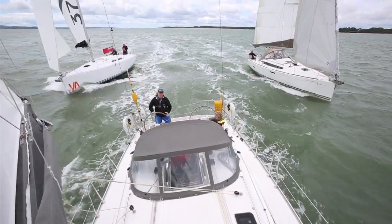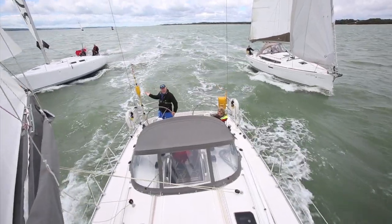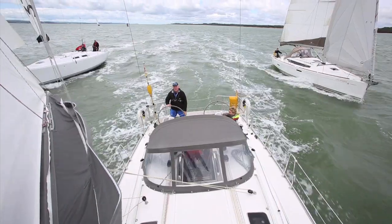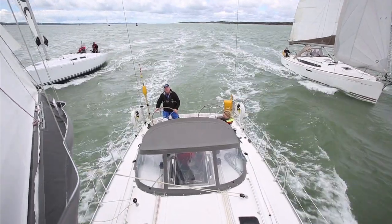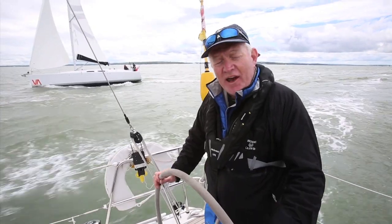Take three standard production boats: the Jeanneau Sun Odyssey 379, the Varianta 37 and this boat, the Bavaria Cruiser 37. Which would you pick? We set off for two days in the Solent to find out.